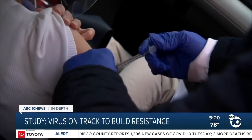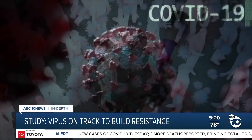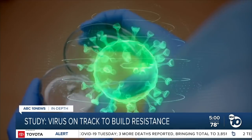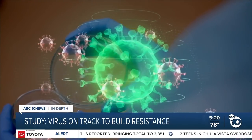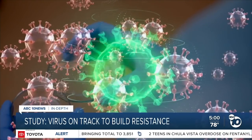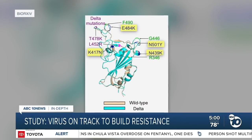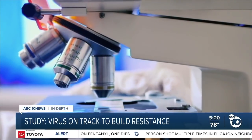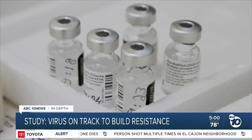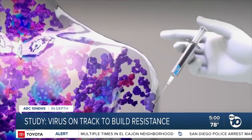Our vaccines still work against the Delta variant, but the virus is constantly trying to find ways around them. A team of scientists in Japan just outlined what it would take for Delta to fully escape. They took the Delta variant and added four mutations to its spikes — three of these are already common in other variants. Then in lab experiments, they showed antibodies from the Pfizer vaccine could no longer stop this engineered virus.